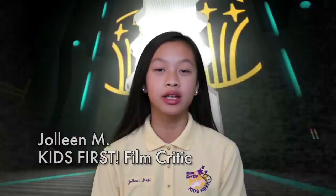Hi, I'm Jolene Mejia reporting for Kids First, and today I'll be reviewing Flugal's Project Birthday Cake.